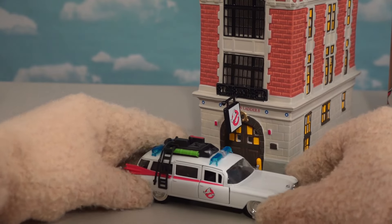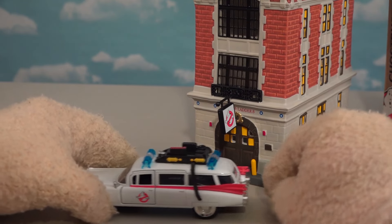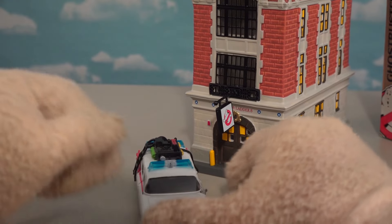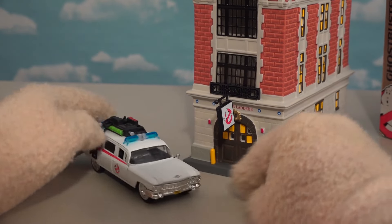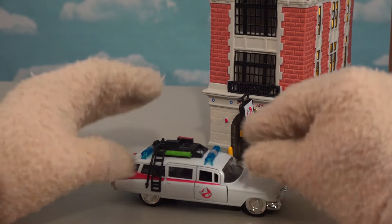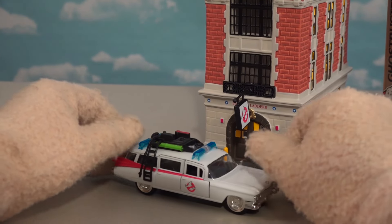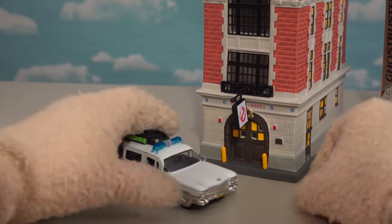There is the firehouse. Now we just need the Ecto-1, and thankfully we got one from Jetta not too long ago. It's kind of in scale — looks like we might have to go with a Hot Wheels version to really get it in scale. The Department 56 actually made an Ecto-1, but I think it's a lot bigger and not in scale. So let's get the light bulb out of here because I want to see this thing light up.